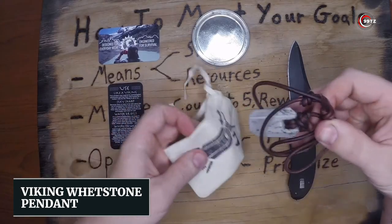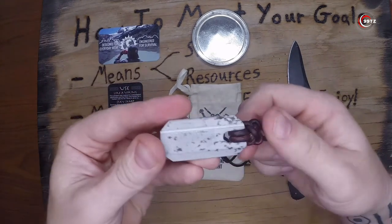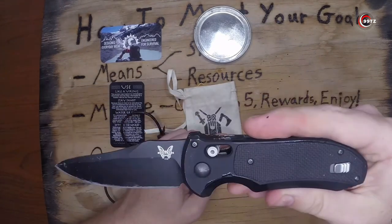Viking Whetstone Pendant. Unlock the unexpected with the Viking Whetstone Pendant. It's not just jewelry, it's your blade's best friend. Axes, knives, hooks — it hones them all.